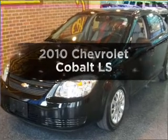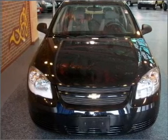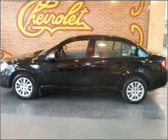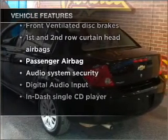Imagine yourself in this 2010 Chevrolet Cobalt. Everything you need under one roof with this great vehicle. With an efficient 4 cylinder engine connected to a smooth shifting automatic transmission, and with these notable features, you won't want to miss out on the opportunity to own this amazing vehicle.